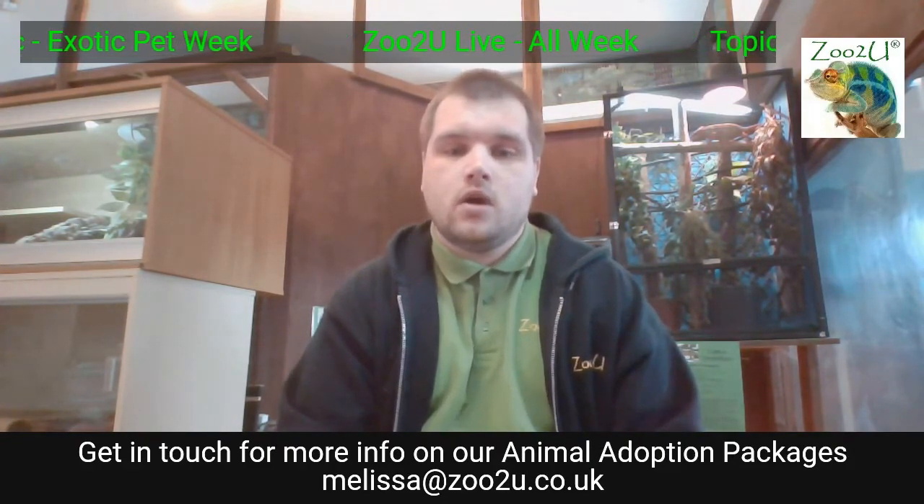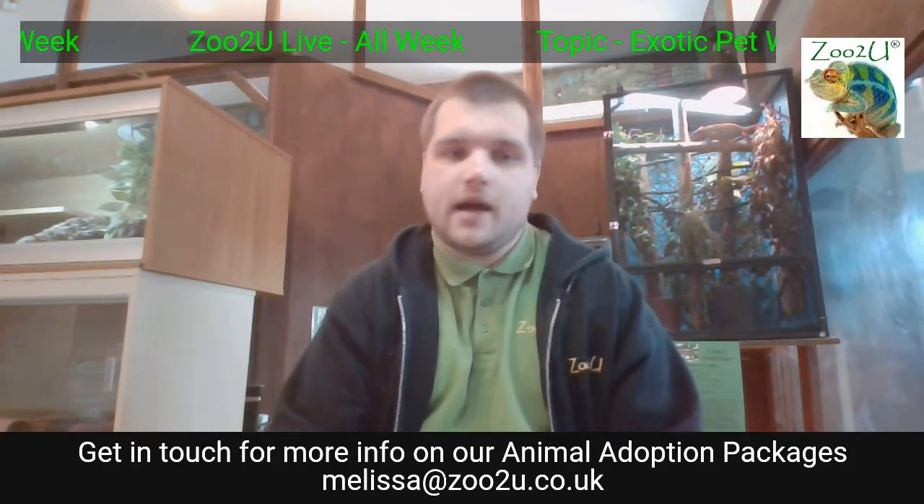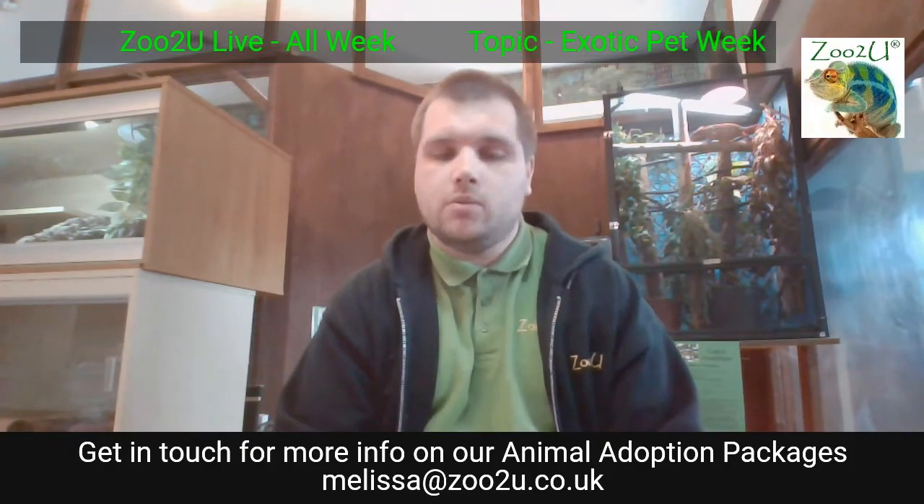My name is Liam and I'm one of the keepers here at Zoo to You. This week we've been talking all about pets — not necessarily cats and dogs and hamsters, but things like snakes and parrots and exotic pets that you might not find in your local pet shop, but you might find in exotic pet shops.